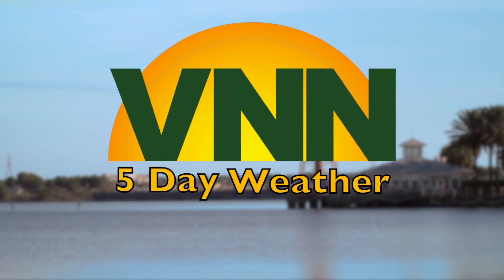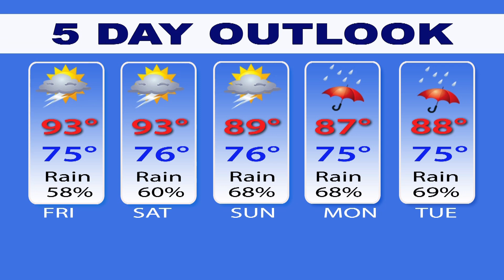Here's your VNN five-day weather. From the WVLG Weather Center, this is Christopher James with your VNN five-day forecast. Temperatures over the next few days are going to be in the low 90s. Starting on Sunday afternoon, tropical storm conditions are going to be in the area, so there is a high likelihood of rain all day Sunday and on Monday.